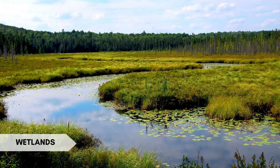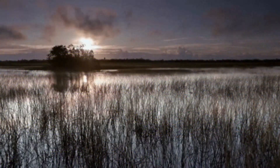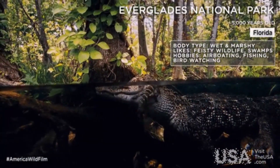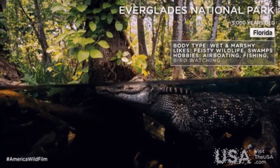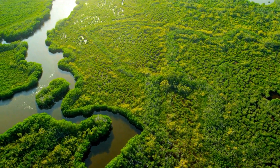Wetlands are areas of land that are saturated with water, such as marshes, swamps, and bogs. Interesting fact: the Everglades in Florida, USA, is the largest tropical wetland ecosystem in the United States and supports a variety of unique flora and fauna.